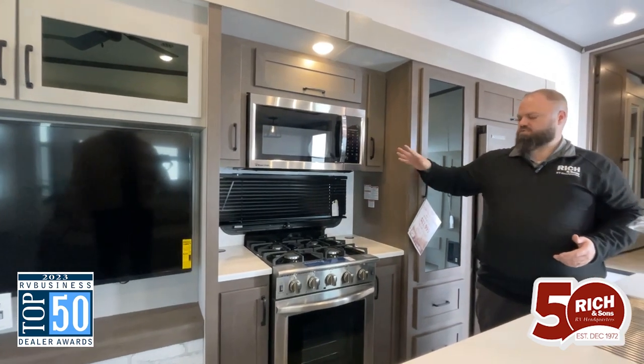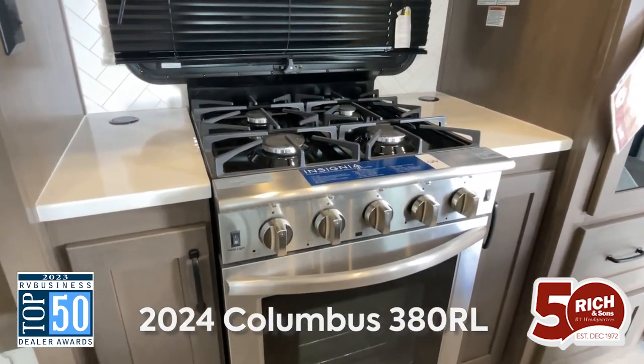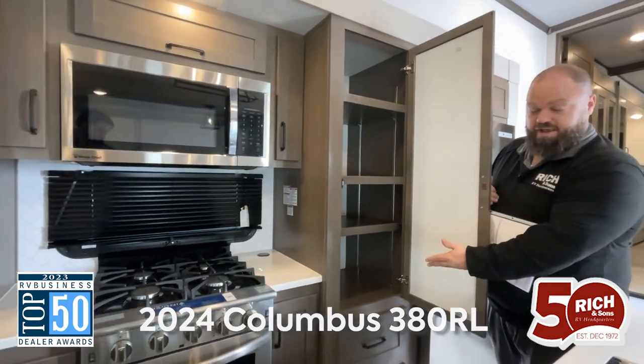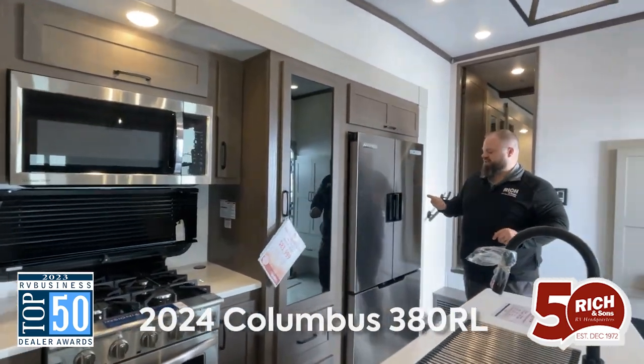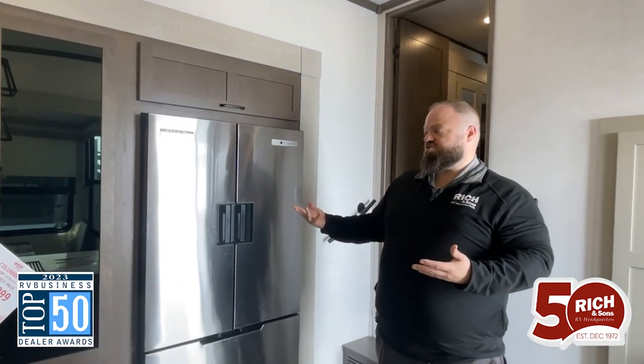You've got the appliance suite that you would expect: full 30 inch microwave, all stainless, four burner insignia cooktop and oven — nice deep oven there too. Check out the pantry — it's big, it's adjustable, it's great. And everybody has now switched to these 12 volt fridges in the kitchen, so you don't have to go through an inverter or worry about any power issues — straight off the battery.